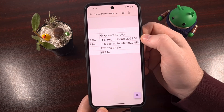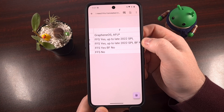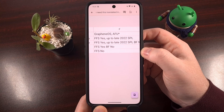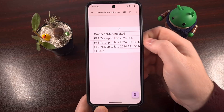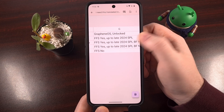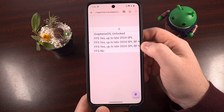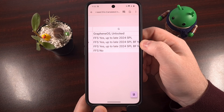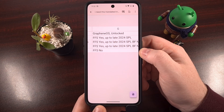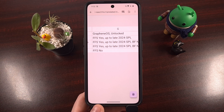Moving over to the after first unlock mode, we see the same pattern. Cellebrite can get into the Pixel 6 and Pixel 7 series phones, but only if you have older security patches installed. Again, the Pixel 8 series is wide open, and the Pixel 9 series is closed off. When the phone is completely unlocked, Cellebrite claims they are able to access the data up until late 2024 security patches for the Pixel 6, Pixel 7, and Pixel 8 series. If you have current 2025 security patches installed, that will not be an issue even if your device is unlocked. And the Pixel 9 series keeps all of that data extremely safe — but again, only if you have GrapheneOS installed.